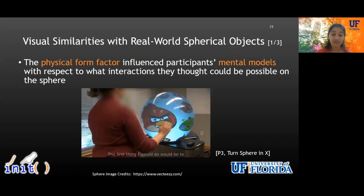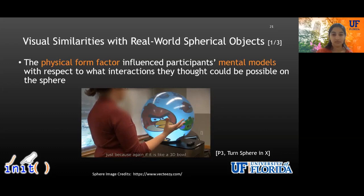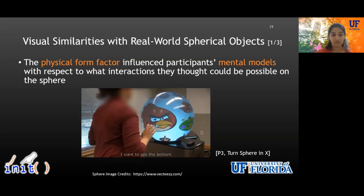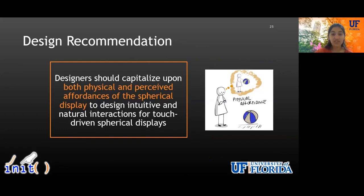In this video, you will see a user viewing interaction with the sphere as if they are interacting with a real-world three-dimensional object, such as a physical ball: 'The first thing I would do would be that — if it's like a 3D ball and I want to see the bottom, but obviously it can't move, I'm just thinking what's going to make it think that I want to see the bottom.' Our findings reveal that users' tendency to draw upon physical affordances of the form factor is more prevalent for spherical displays than seen in prior work on flat screen tabletop displays. We recommend designers capitalize upon both physical and perceived affordances of the spherical display to design intuitive and natural interactions, in addition to supporting users' dependency upon prior touchscreen experience.